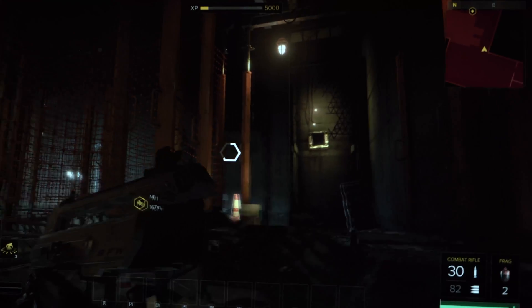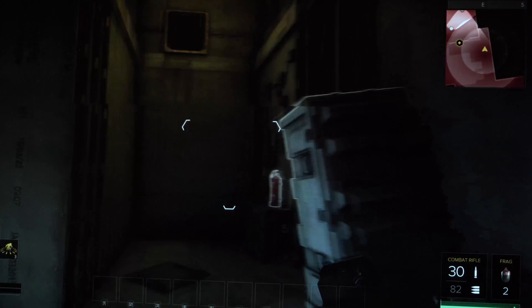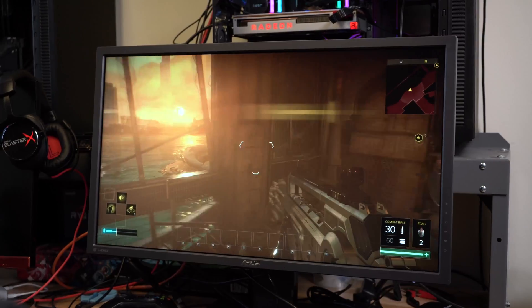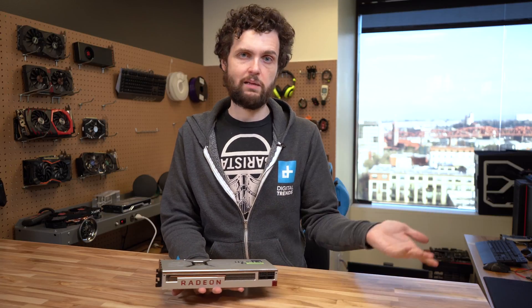Then we have Deus Ex: Mankind Divided, which we keep around because it's really graphically demanding and requires a lot of memory as well. That did put all our cards to the test, especially at 4K resolution where they all were struggling — none of them got 60 frames per second on average. Still, good results for the Radeon 7. It came behind the RTX 2080 Ti, as you'd expect, but it beat the RTX 2080 by as much as 10 frames per second at 4K, which was a really impressive result.